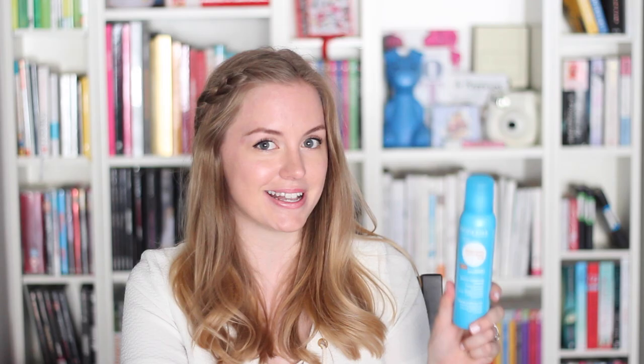My favorite product this year is also from Bioderma — the Photoderm Après Soleil SOS Intense Soothing Mist. Yes, it's a mist, it comes with a spray, so it's very easy to apply. You have no excuse not to apply it. It's very fresh on the skin.